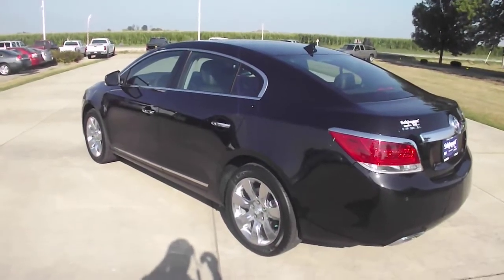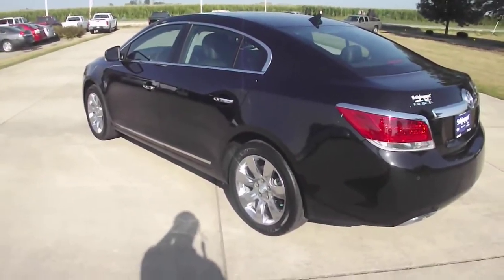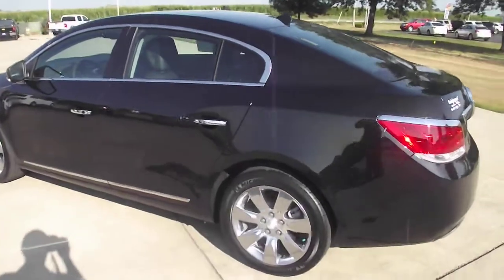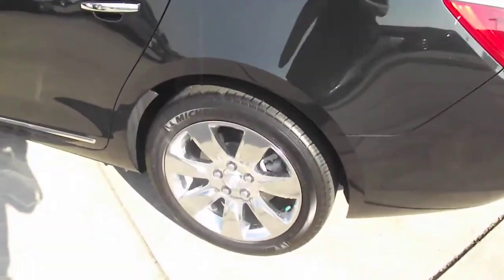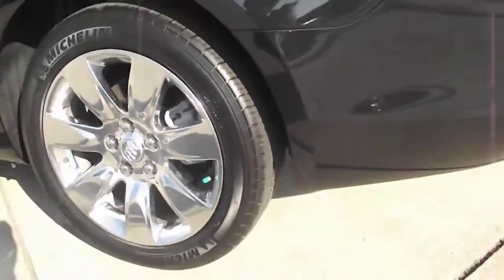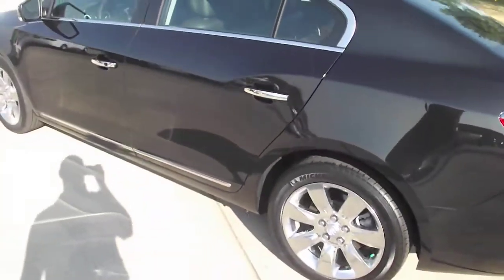This is stock number 426101, a 2012 Buick LaCrosse, black granite in color. It does have the 18-inch chrome wheels and Michelin tires that are still in almost brand-new condition, considering the vehicle only has 6,900 miles on it.